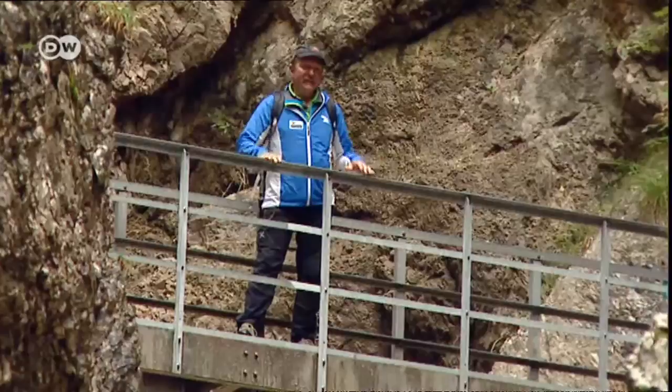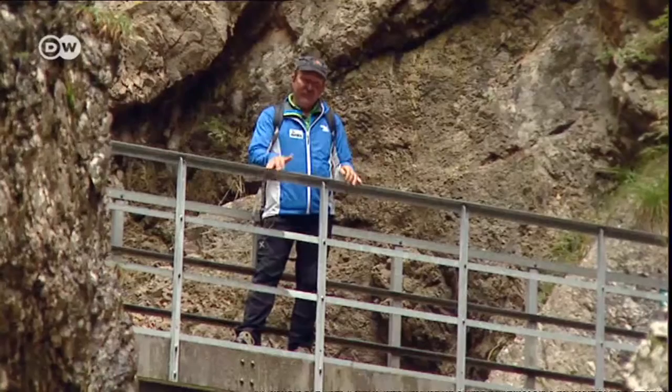We're in the middle of Almbach Gorge. It's magnificent, and always fascinating to see how the water has shaped the rocks over the centuries.